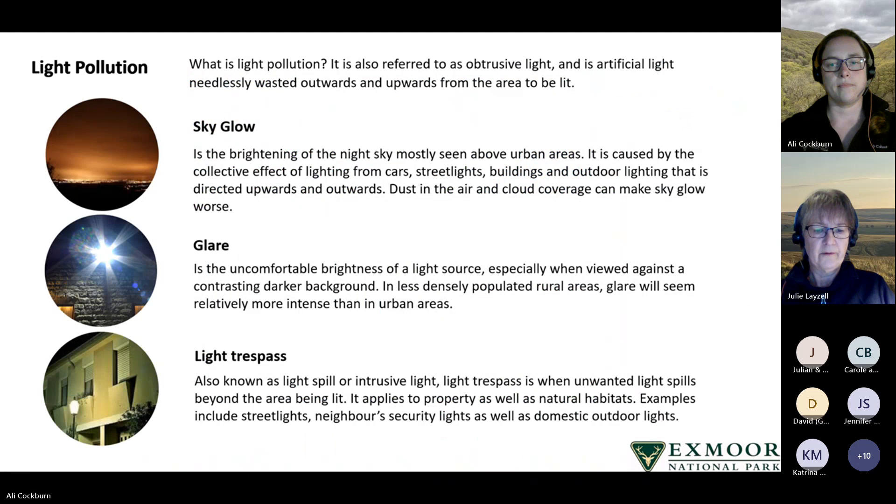Light pollution — also referred to as obtrusive light — is artificial light that is needlessly wasted outwards and upwards from the area to be lit. There are three widely recognised types. The first is sky glow: the brightening of the night sky above urban areas, caused by the collective effect of lighting from cars, street lights, buildings, and outdoor lighting directed upwards and outwards. It is made worse by dust in the air and cloud coverage.